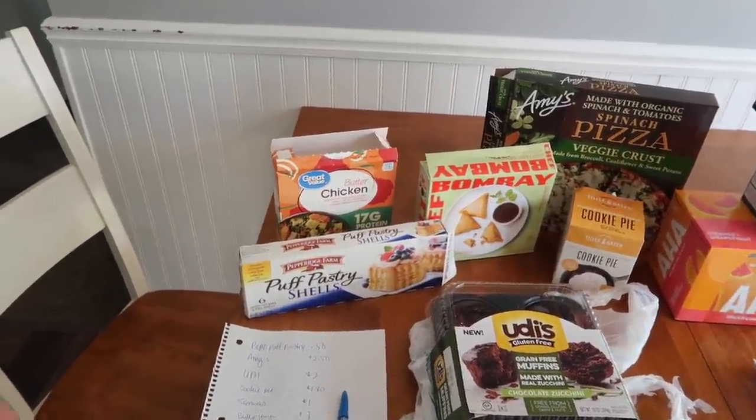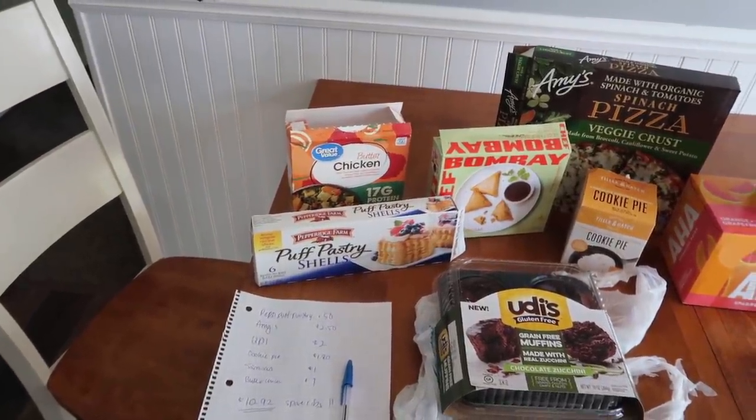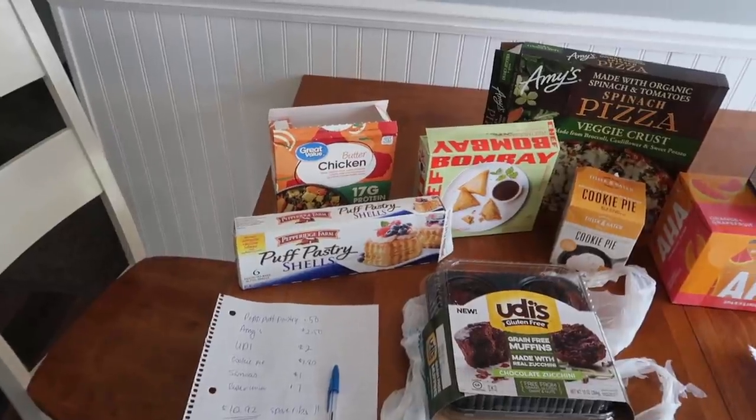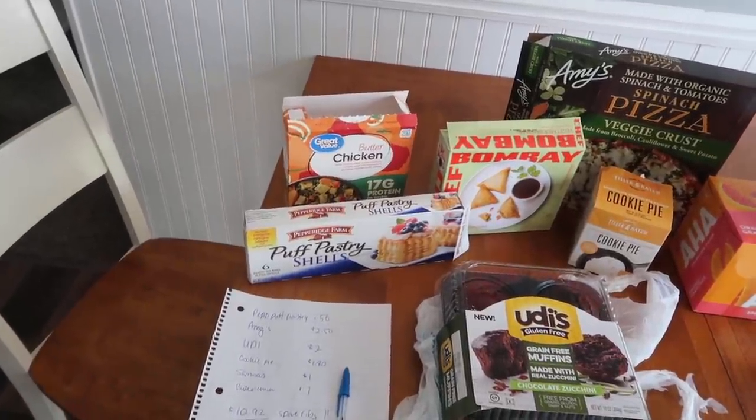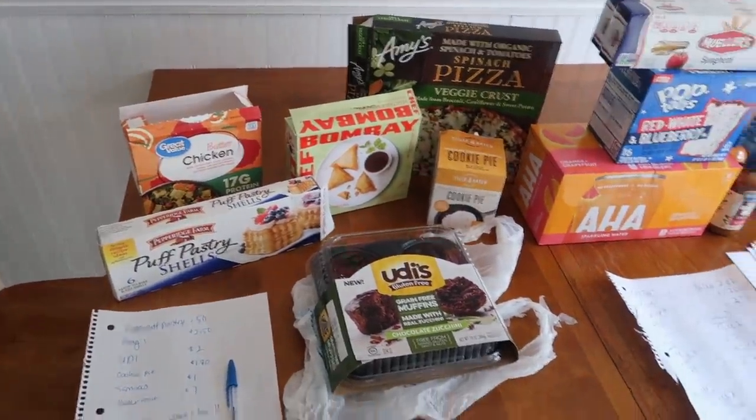So we're going to show you the UPCs. I don't think you can really find it on Brickseek, but I will show you the UPCs if you want to go check it out. You can always use your Walmart app, open it up in the store and scan the UPCs to see what prices are ringing up for.